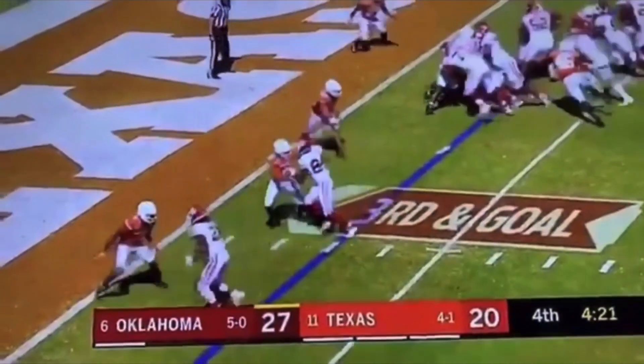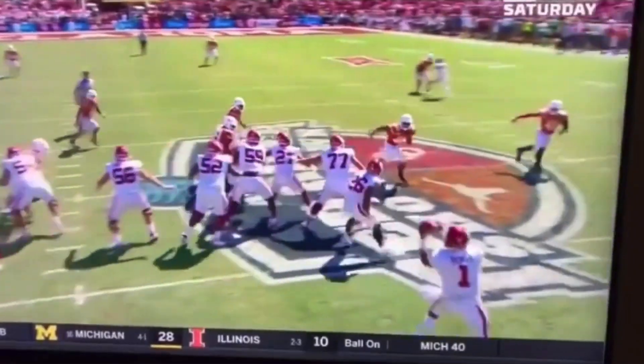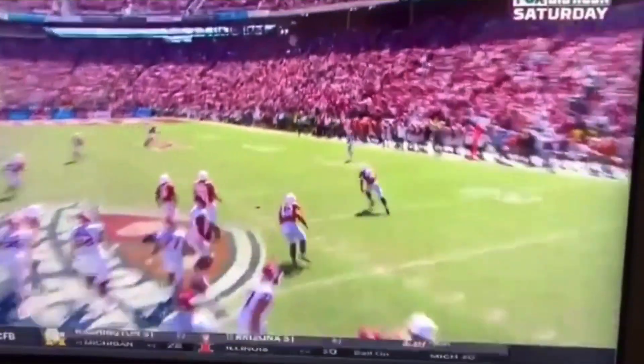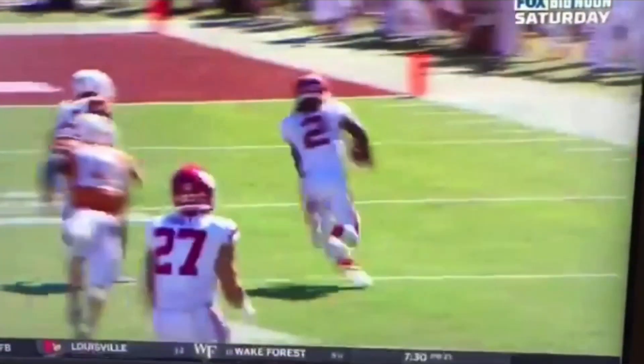What's up guys, this is Coach Grant with First Down Training and today we're going to be breaking down CeeDee Lamb and some of his best routes, releases, and overall plays from the 2019 season so far. I think he's arguably the best receiver in college football and today we're going to break down what makes him so special. Let's get started.